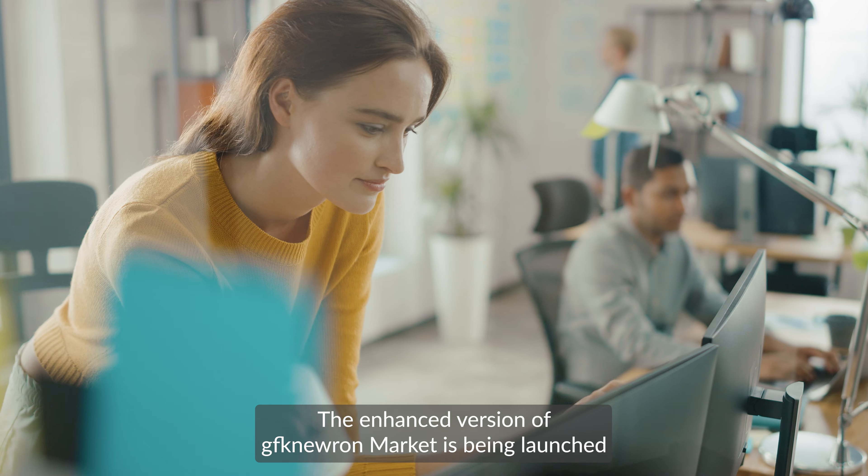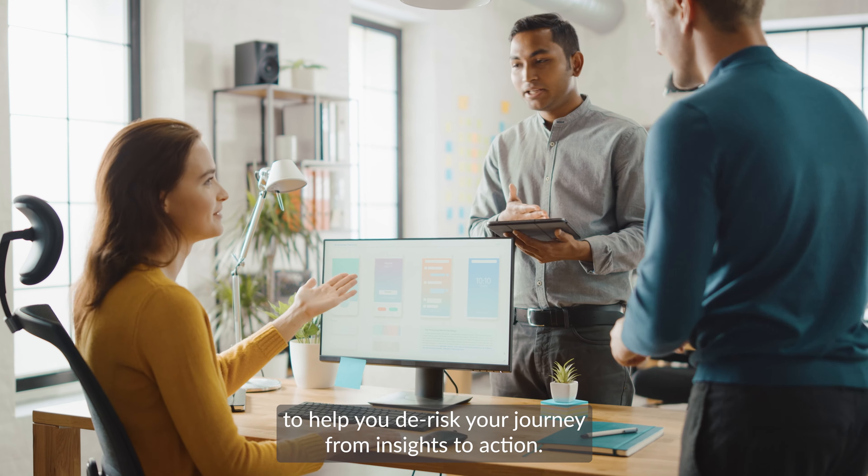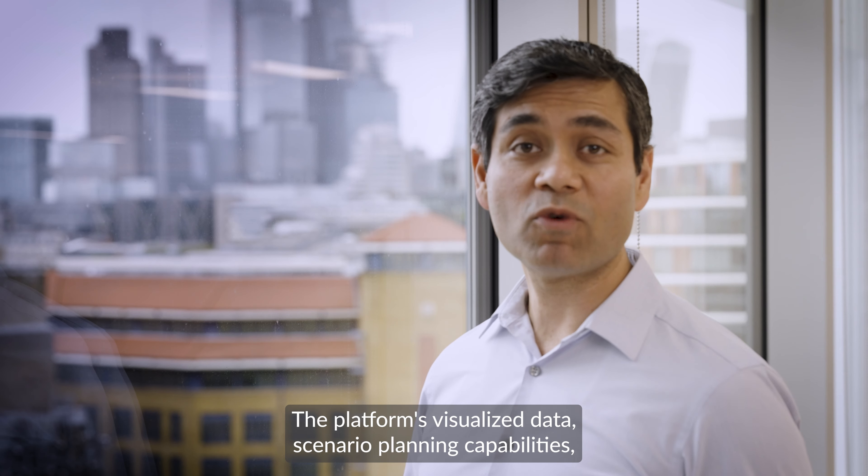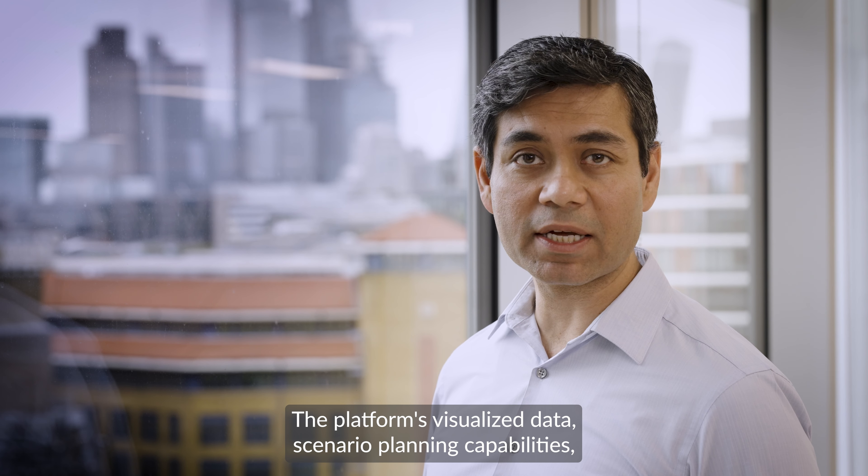The enhanced version of GFK Neuron Market is being launched to help you de-risk your journey from insights to action. The platform's visualized data and scenario planning capabilities,